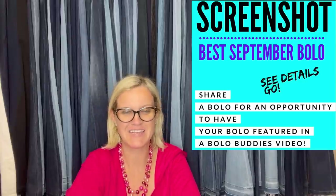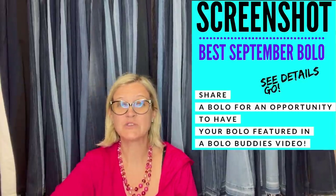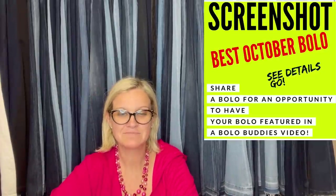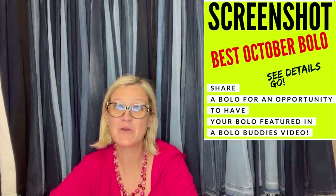This is what it looks like — the post. So you can head over to the Facebook group. The Share Your Best October is up right now, and share a Bolo to be featured in a video just like this.